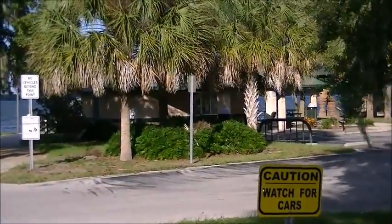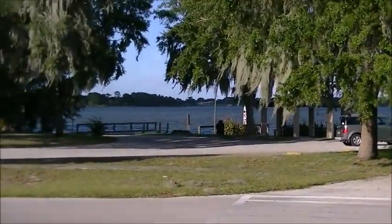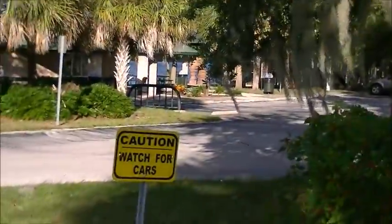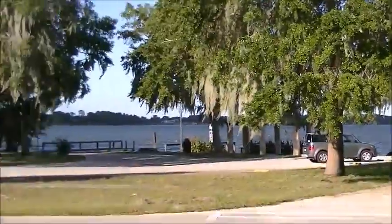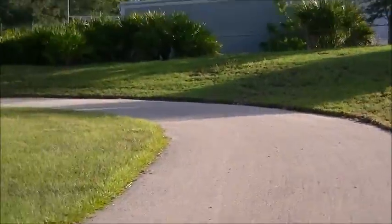There's the playground and the bathrooms. You can see the lake more over there — it looks really peaceful. Nice, sunny, windy day here. I'm on a path right now.